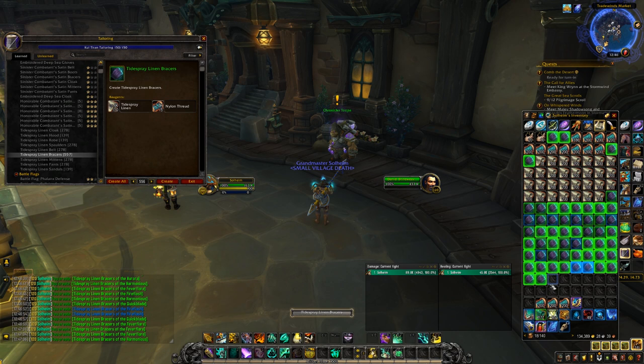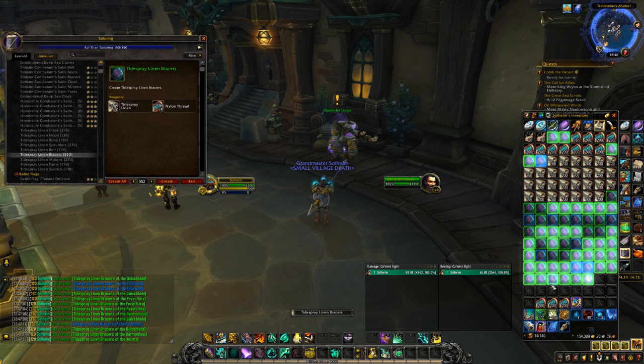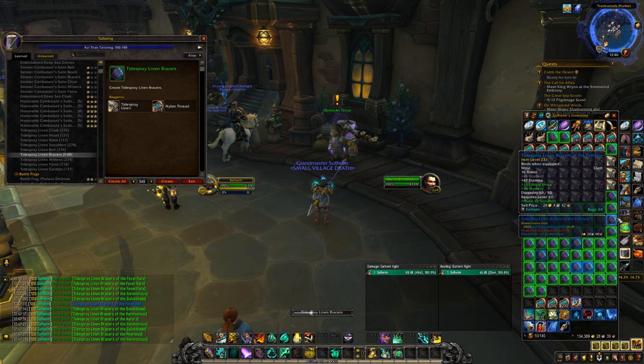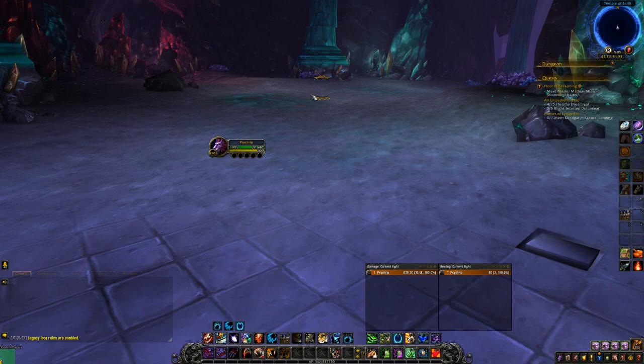Number 5 is the Cataclysm transmog farm. Where do you farm this? In dungeons, raids and in the open world. What are you farming for? Transmog. For efficiency I give this 8 out of 10. The exact amount of gold per hour is going to vary depending on which dungeon you run and which items sell best on your server, but I'm going to list some of my personal favorites and their average gold per hour in a minute.